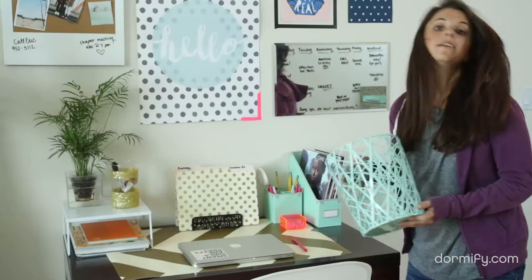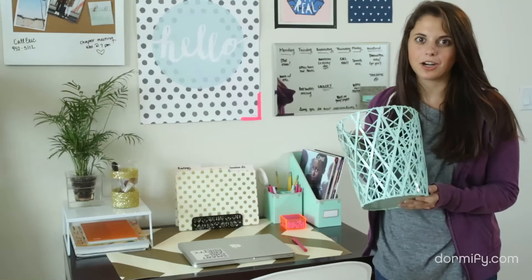Instead of crumpling up essays and leaving them on your desk for weeks, make sure you have a cute trash can that's in reach. Less paper equals less clutter — trust me.